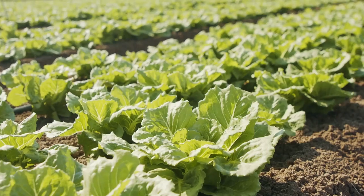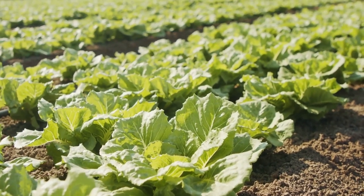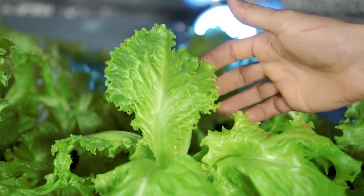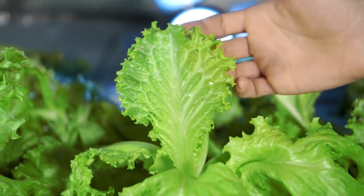6. Lettuce. Electroculture techniques can benefit various lettuce varieties, promoting faster growth and crisp, flavorful leaves. Enjoy a constant supply of fresh, vibrant lettuce from your electroculture garden.